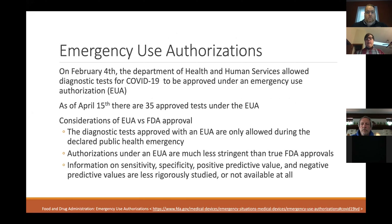We've heard a lot about different tests being approved, but it's important to note these are all approved under an Emergency Use Authorization (EUA) — very different from full FDA approval. On February 4th, the Department of Health and Human Services said COVID-19 tests could be used under EUA. As of that morning, there were 35 different tests approved under EUA. The big difference is the strictness of FDA requirements — after the public health emergency, these tests would have to go through formal FDA approval, which is much more strict.